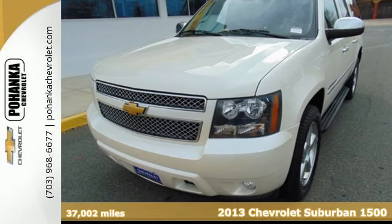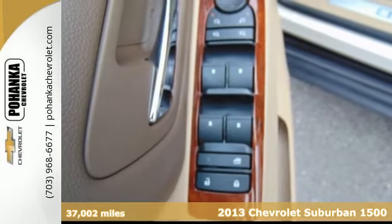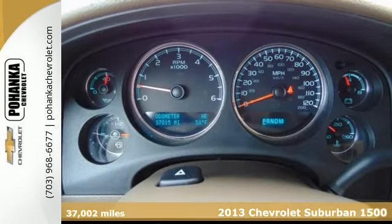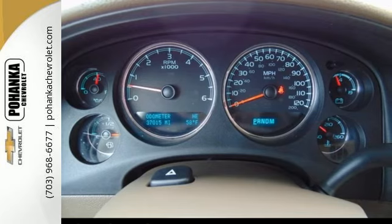Here's a 2013 Chevrolet Suburban. This full-size sports utility vehicle has the room you need and the features you want. With three rows of seats, everyone and their stuff will fit comfortably.